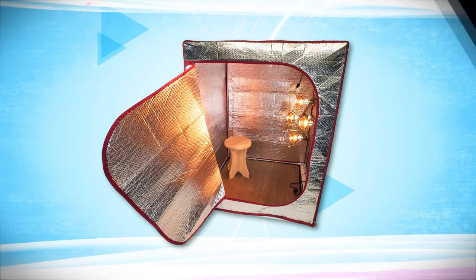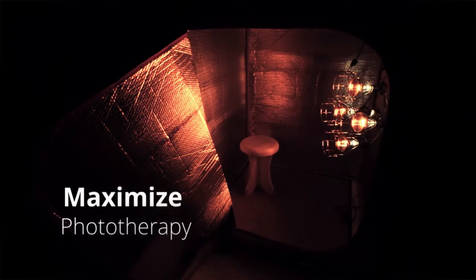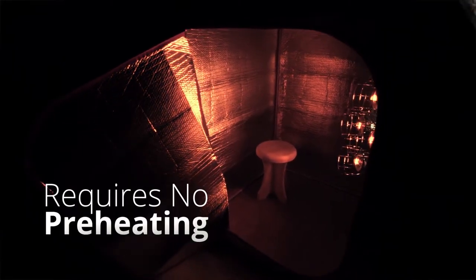No tools are required for assembly. The patent-pending radiant tent maximizes phototherapy, is energy efficient, and requires no preheat.